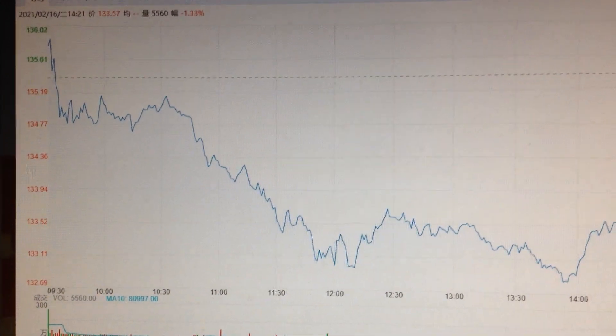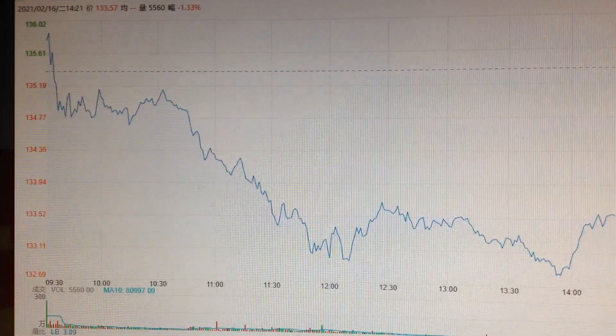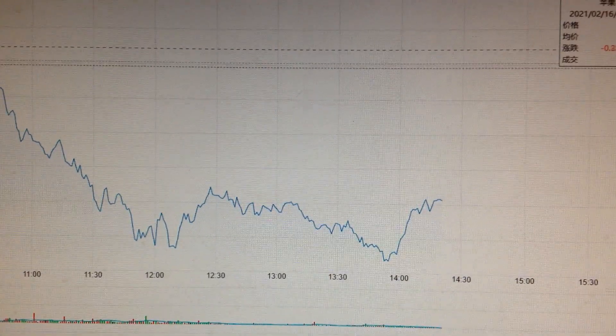Hello everyone, let's take a look at the Apple stock. We can see Apple has sharply dropped after the opening of the market, so it's a bearish sign for the Apple stock.